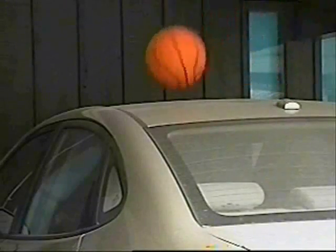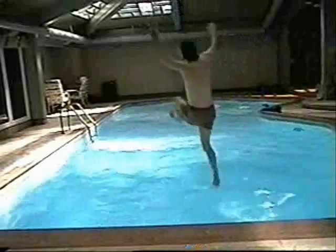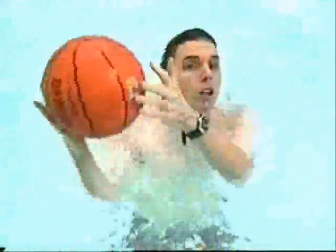On Earth, sports balls are pulled down by gravity. But in space, there's no gravity! So if you have a sports ball, well, they just sort of float around. So instead, you'd have to play a sport kind of like water polo!